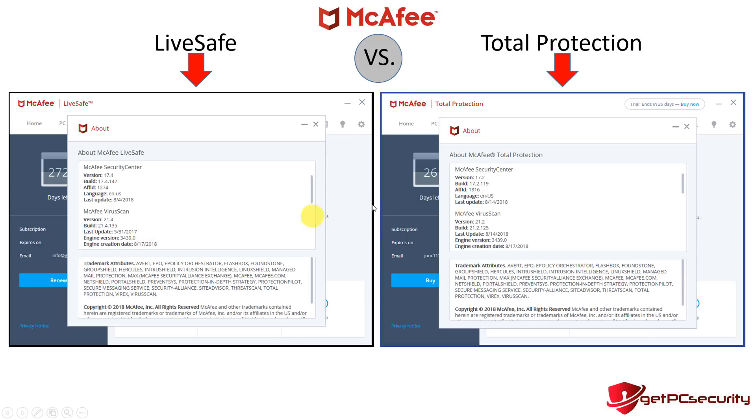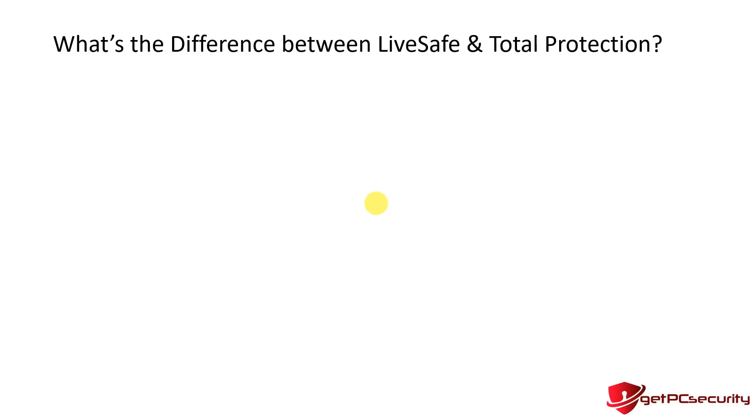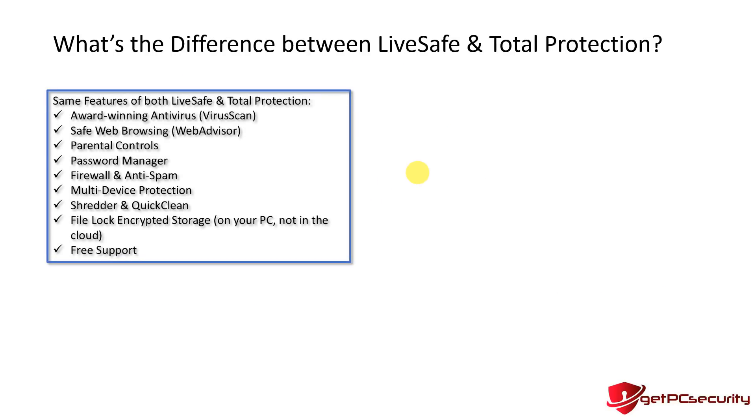I'm not certain of the exact functional differences between those software versions — I didn't notice any. But importantly, both products are running on the same scan engine version, 3439.0, at the time these screenshots were taken on the same day. That's reassuring because both products share the same engine with the same virus definitions.